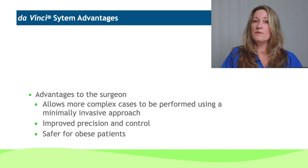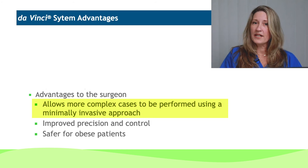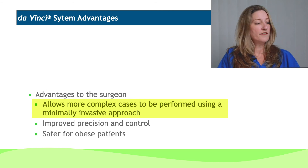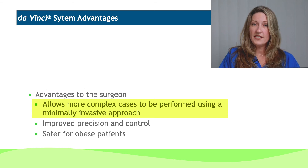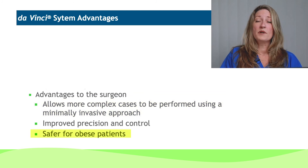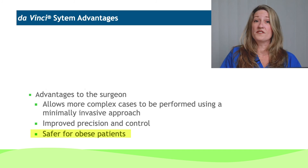For the surgeon, you have the benefit of less fatigue, and it allows you to do more complex cases. This is important for patients to understand — if you're able to operate for a longer period of time in your lifetime, you get that expertise as people continue to operate over time. This is also a procedure that's much safer for our obese patients and allows us to perform more complicated surgery on them with small incisions as well.